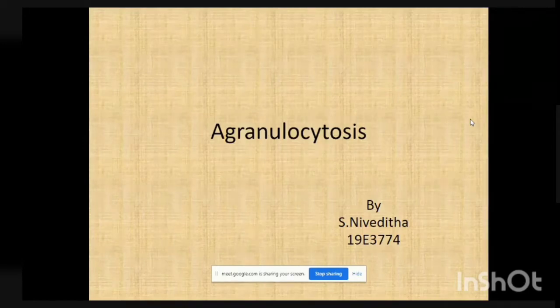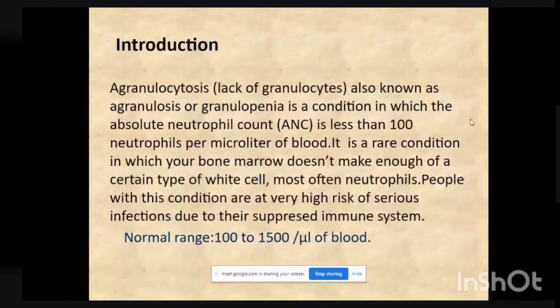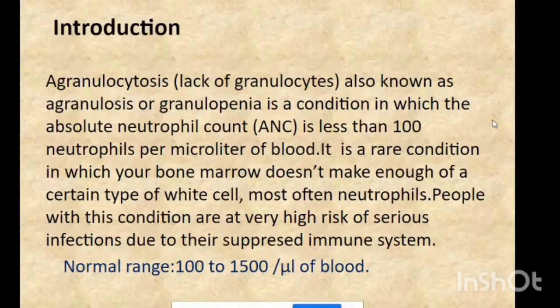This is Nivedita from 2nd MSc Biochemistry and my topic is about agranulocytosis in our blood. It is also known as agranulosis or granulopenia. It is a condition in which the absolute neutrophil count is 100 neutrophils per microliter of blood. It is a rare condition in which the bone marrow doesn't make enough of a certain type of white cells, which is mostly neutrophils. People with this condition are at very high risk of serious infections due to their suppressed immune system.